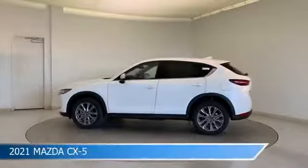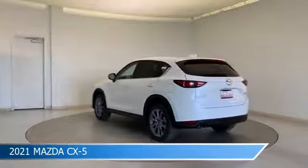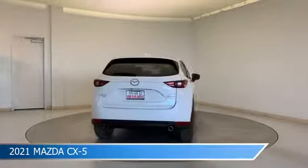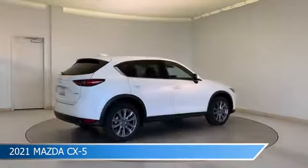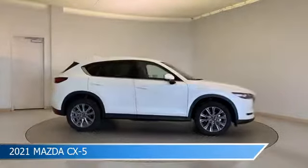Take a look at this 2021 Mazda CX-5, equipped with a 6-speed automatic transmission in Snowflake White Pearl Mica. This car comes with some great features including all-wheel drive, Bluetooth, Android Auto, anti-lock brakes and more. Come in and check it out today.